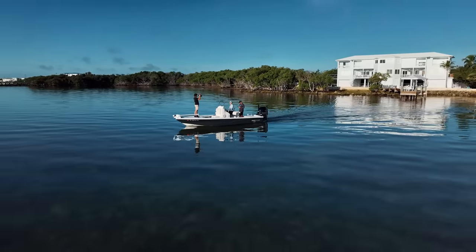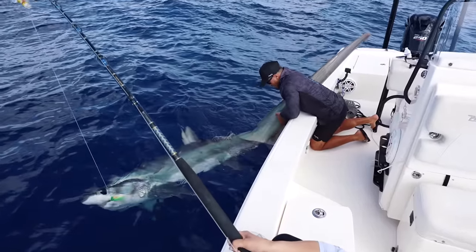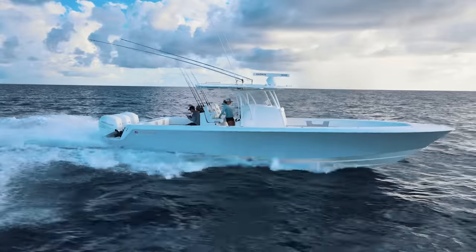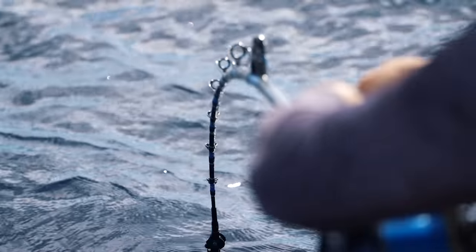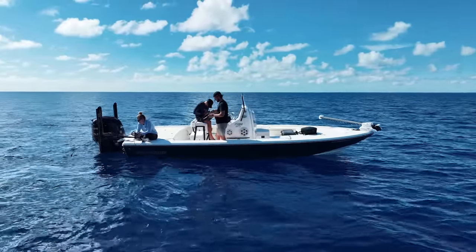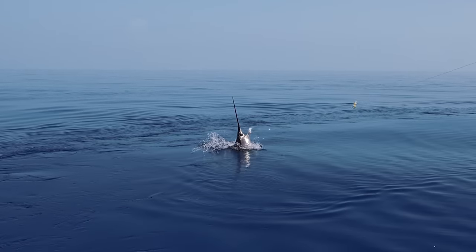Right in our backyard lies a ledge, 30 miles offshore, home to some of the baddest fish that swim in the ocean. Anglers all throughout the Florida Keys run large center console boats out to these grounds to conquer heavy seas and a potential fish of a lifetime. Today we're putting what we got to the test, as we're extremely underpowered based on the sheer power that the ocean and these fish can possess.